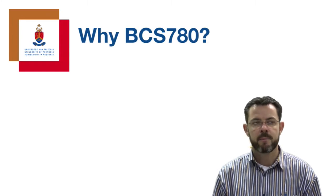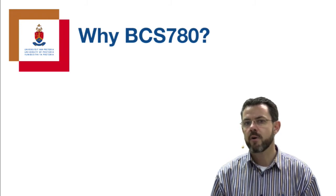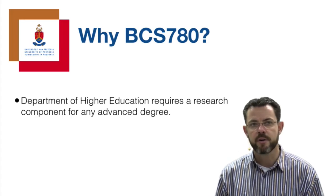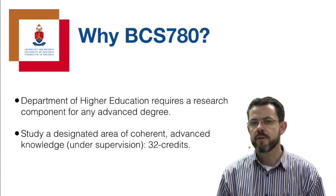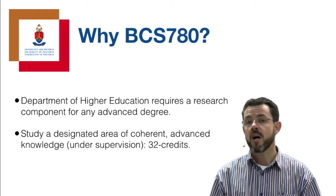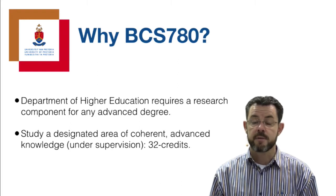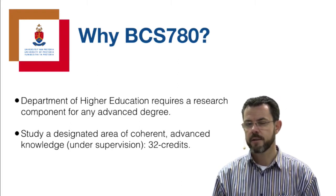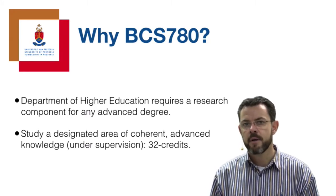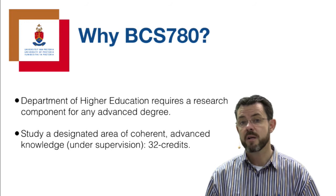Any advanced degree, from our final year undergraduate program until your doctorate, requires a research component - this is a requirement from the Department of Higher Education. But this is a real opportunity for you to study a coherent, designated area of advanced knowledge supervised by a specialist in one of the focus areas. Note that this is a 32-credit module, which implies that you need to put in at least 320 hours just to pass the module.